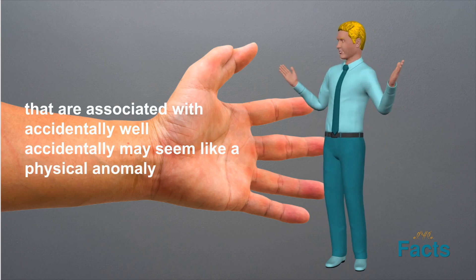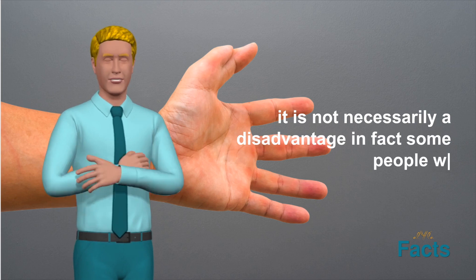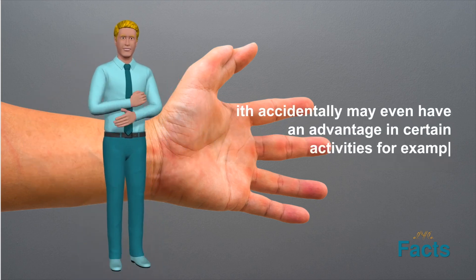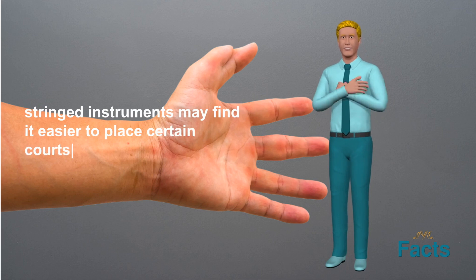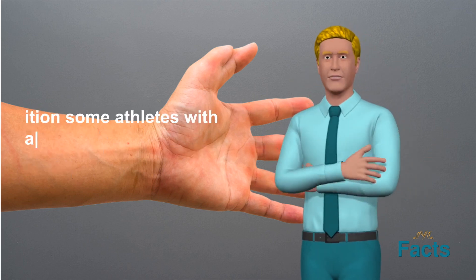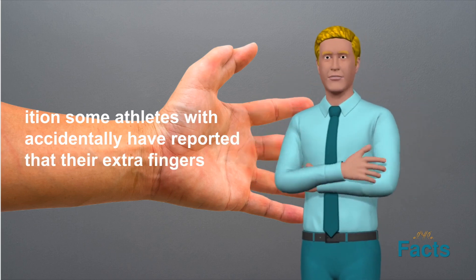While hexadactyly may seem like a physical anomaly, it is not necessarily a disadvantage. In fact, some people with hexadactyly may even have an advantage in certain activities. For example, musicians who play stringed instruments may find it easier to play certain chords with an extra finger. In addition, some athletes with hexadactyly have reported that their extra fingers or toes provide additional balance and stability.